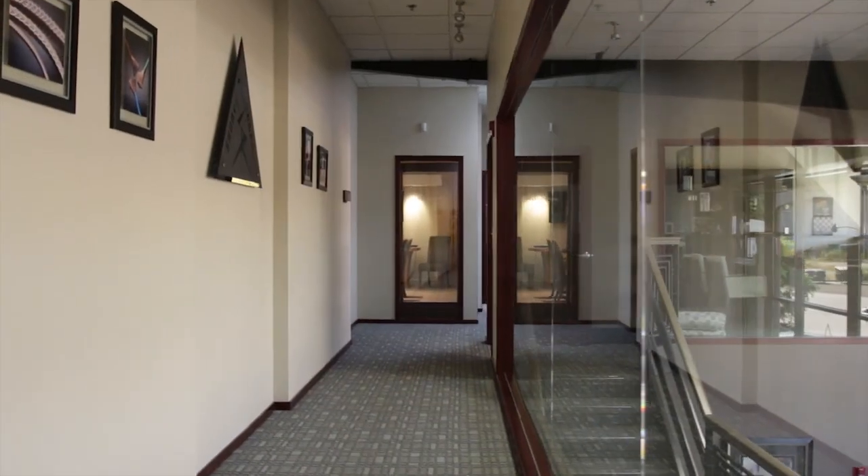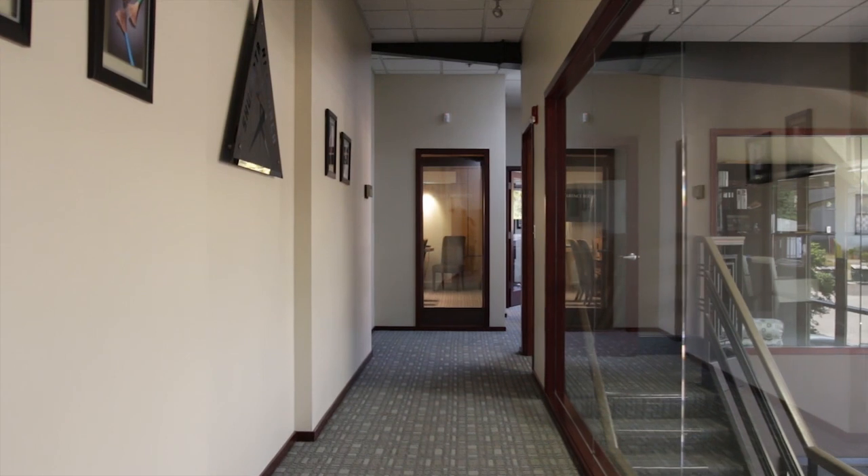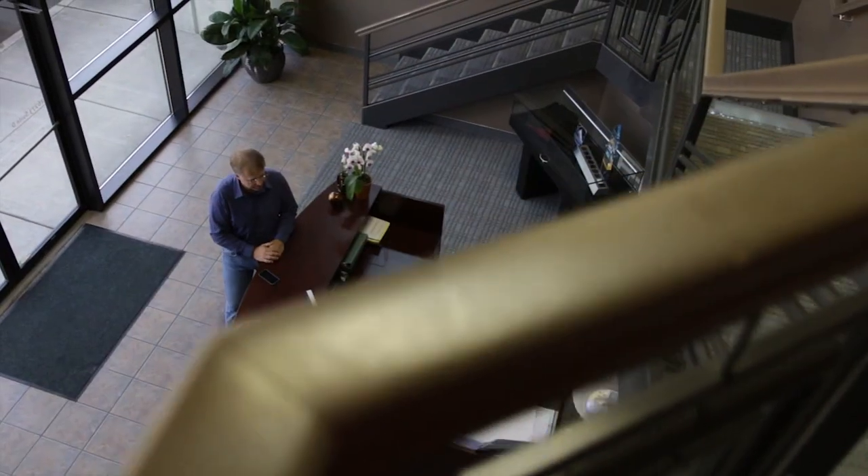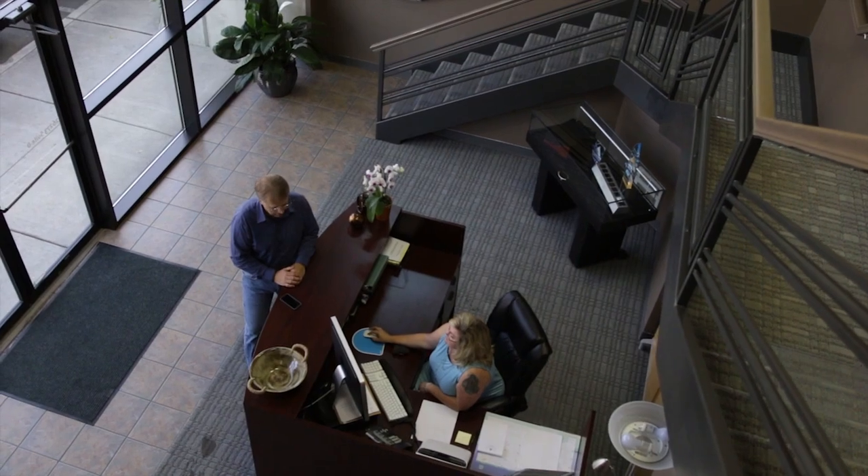Shunyata's manufacturing facilities are based in Poulsbo, Washington. This is where all of the products are researched and developed. This is where they're designed, and most importantly, it's where the vast majority of our products are hand-built.